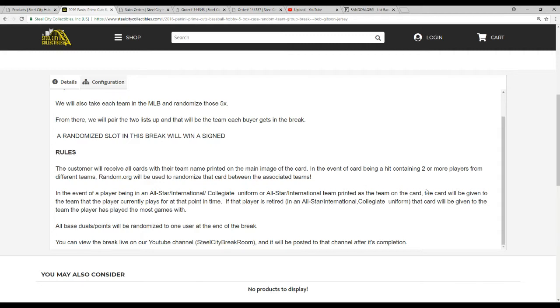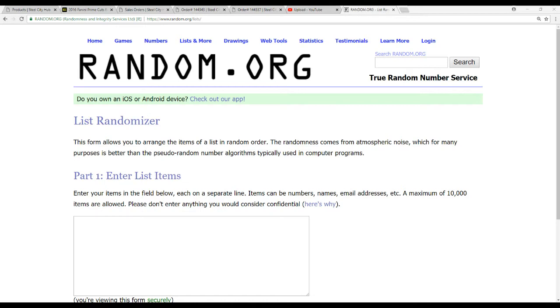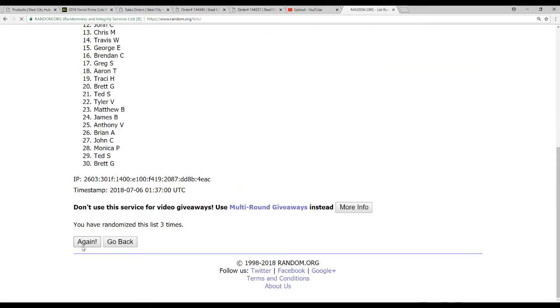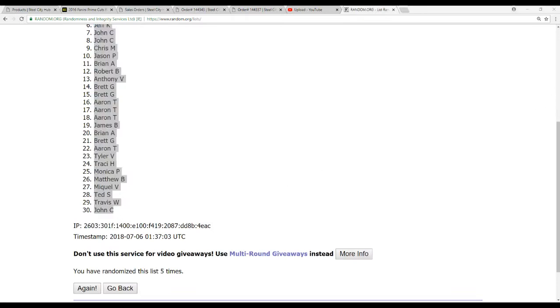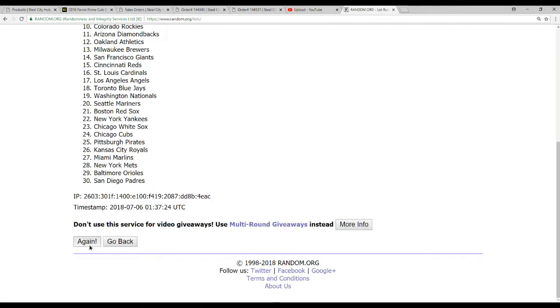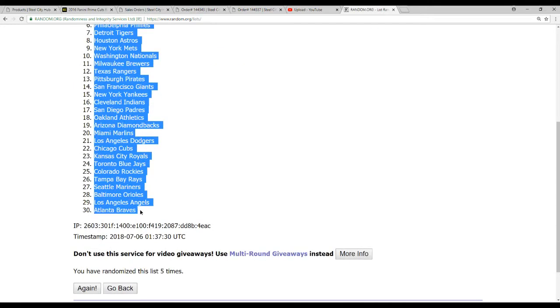This will go to YouTube right after we're done. Now we'll randomize — starting with the names, 30 of those. We'll put them in and randomize five times. Ted S on top, John C on the bottom. We also have 30 MLB teams, so let's randomize that five times as well. Red Sox on top, and Braves on the bottom.